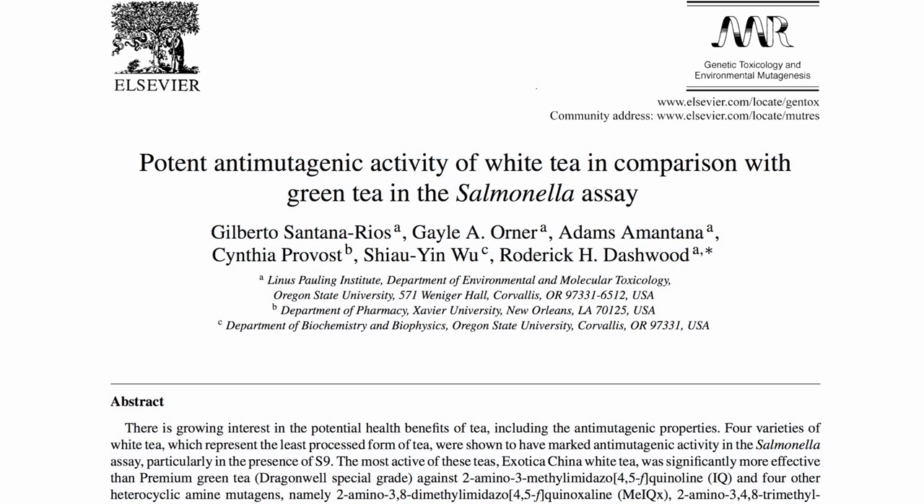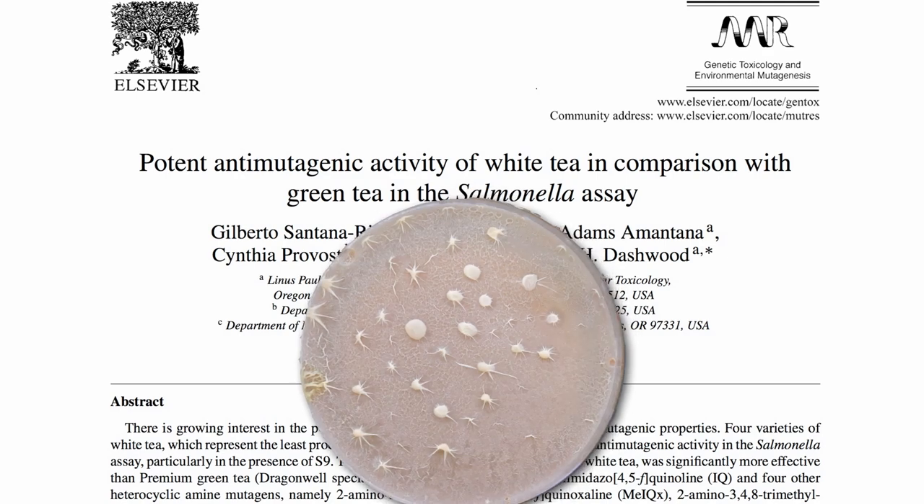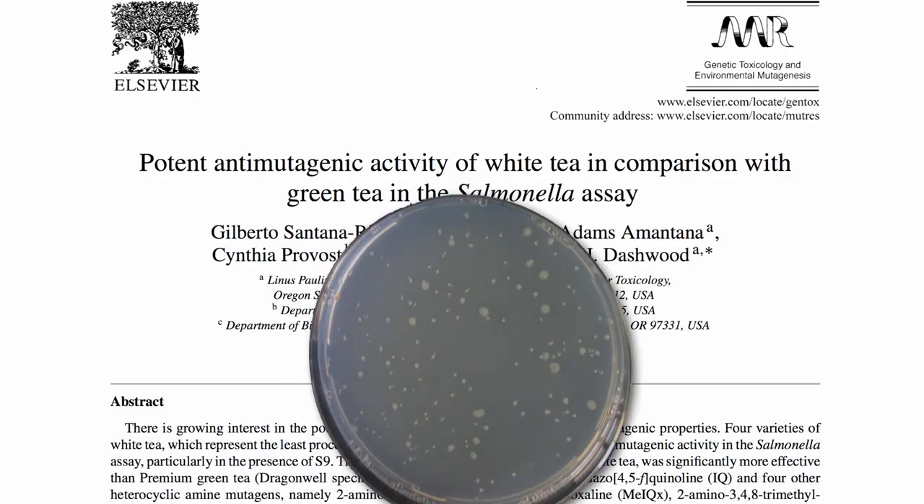Bacteria, just like every other living creature, uses the same DNA that we do. So one common test to see if something is carcinogenic is to drip it on salmonella growing in a petri dish and see if it causes DNA mutations. And to test if something protects DNA, you add it along with the carcinogen and see if there are fewer mutations.